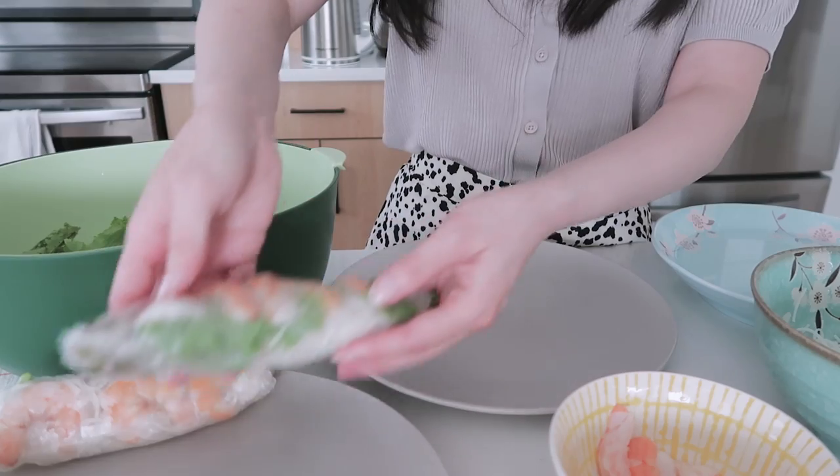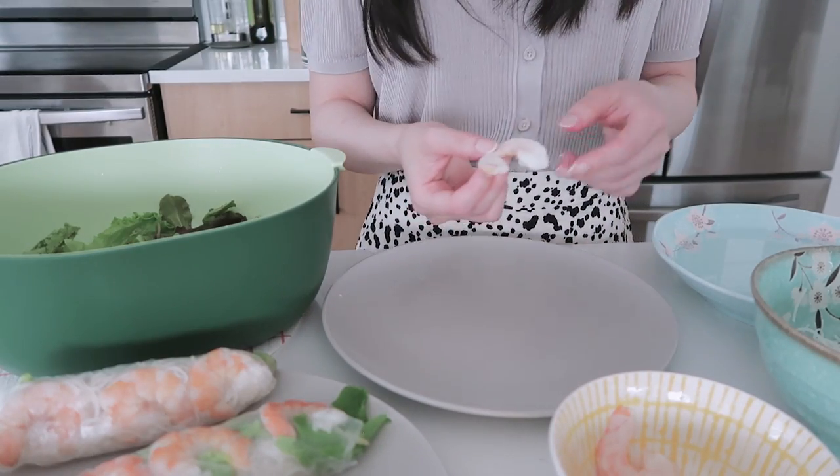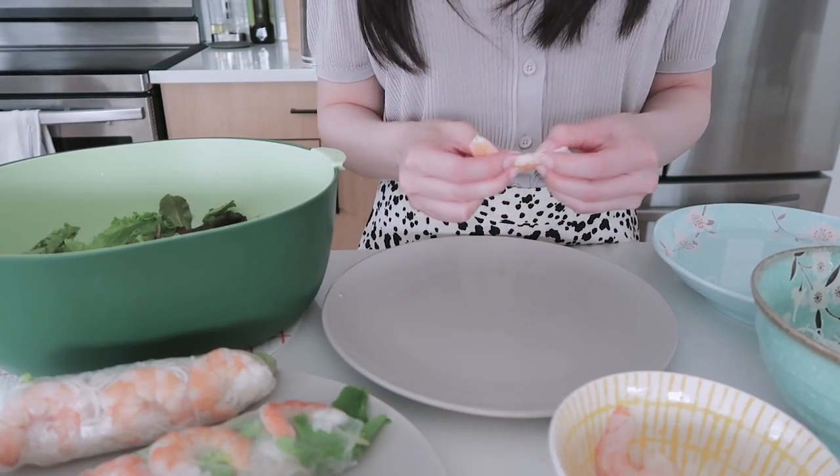The reason I make this so often is because it's super easy and it feels quite healthy — you have some protein and some carbs. I personally think it's so refreshing to have this meal in the summer. This one looks much prettier because I didn't close the end. Normally you'd have chives in here, or my mom likes to put mint or cilantro, but I don't have that today.